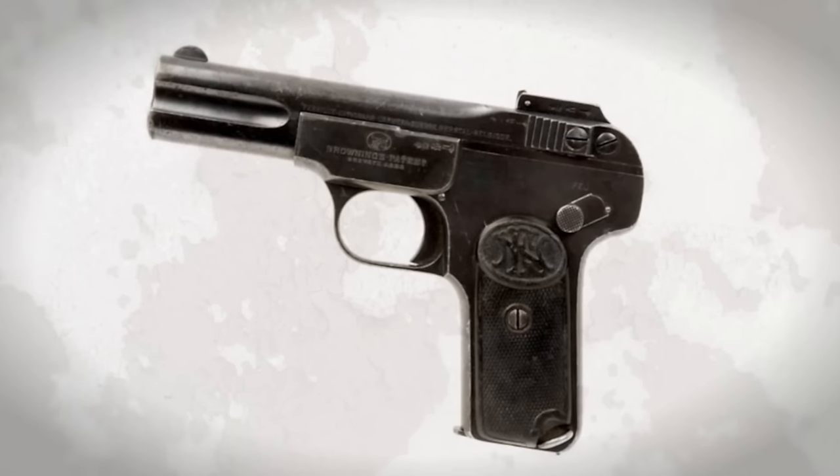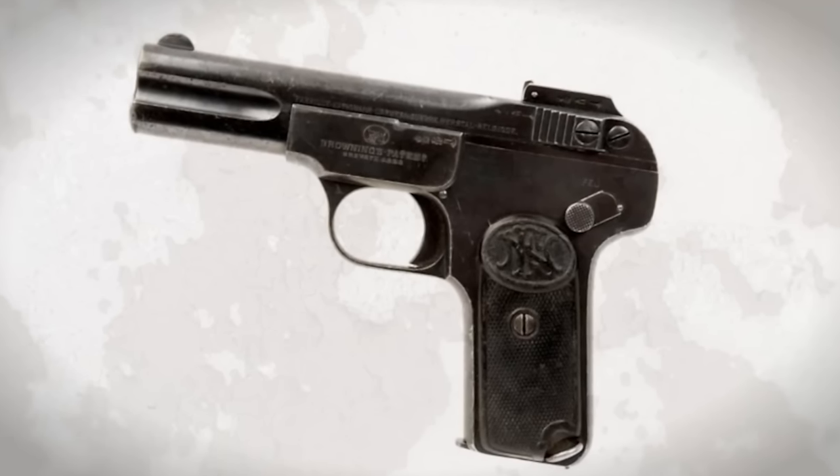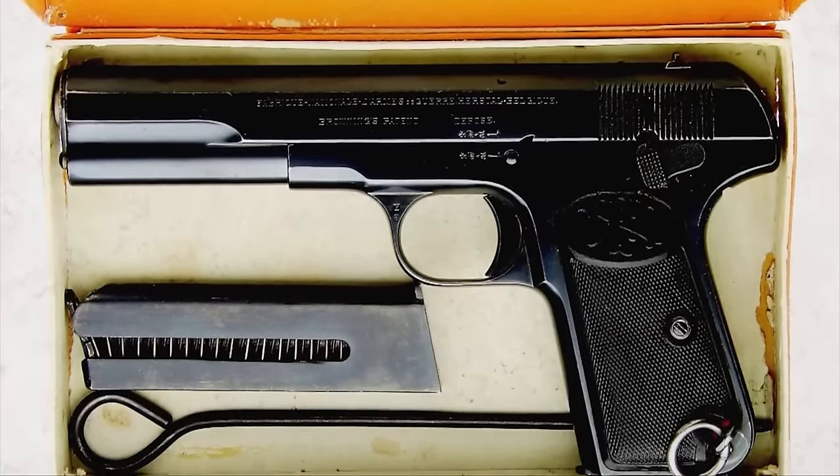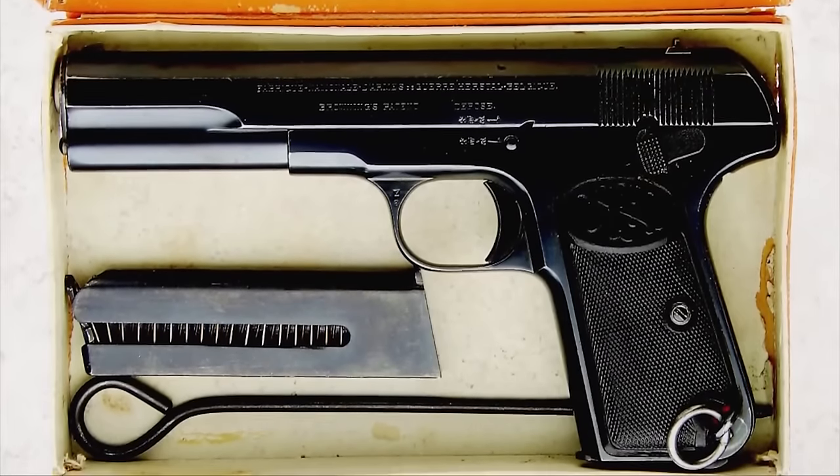Belgium's military itself had adopted the 1900 Browning. The 1903 FN pistol is a very sleek Art Deco design, well before its time. But in August 1914, the arms-making region of Belgium — Liège in particular, Fabrique Nationale — was overrun by the Germans, leaving the Belgian army penned into a corner of its own country.